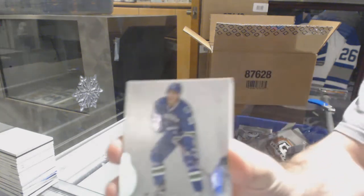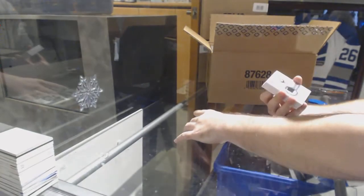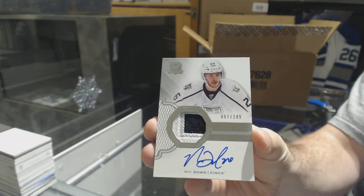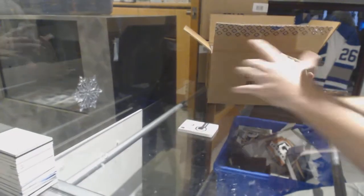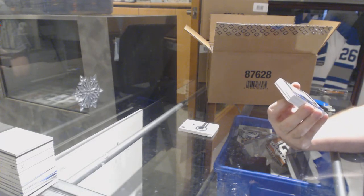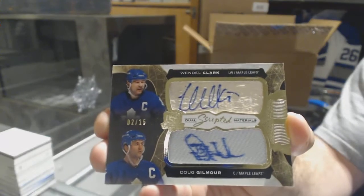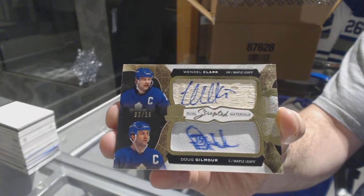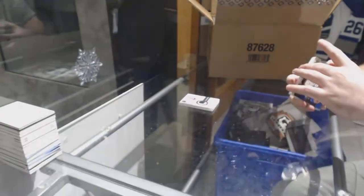Alright, 249 for the Vancouver Canucks — Bo Horvat. 249 for the LA Kings — Nick Dowd. That's a good start for Toronto: number 2 of 15, dual scripted materials for the Maple Leafs — Wendell Clark and Doug Gilmour, out of 15 dual scripted materials. Stick and patch, by the way.